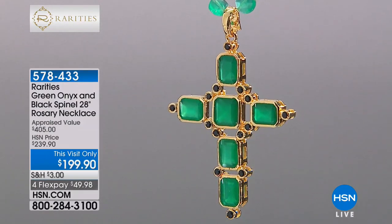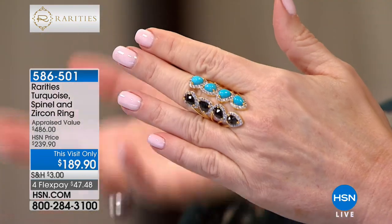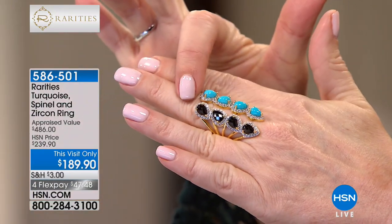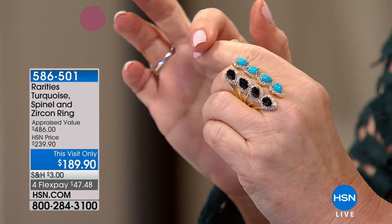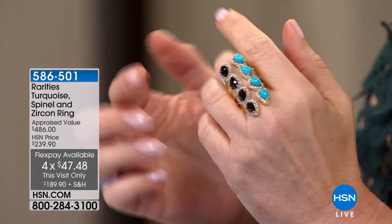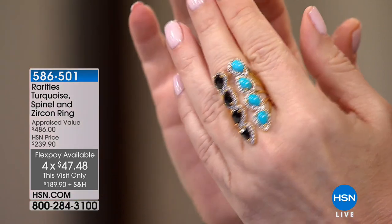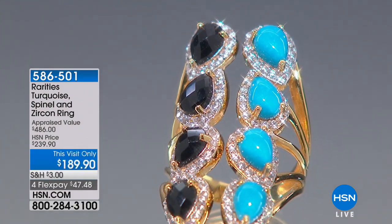We're moving next to a ring that, as you're wearing it, people will wonder if you had it custom made — it is that unusual. It's the combination of big pear-shaped black spinel, gorgeous blue turquoise, and white zircon that you would swear are diamonds. This was appraised at $486; we brought it in at $239. Right now we're giving you $50 off that price. This is a full inch and a half in length — you want to talk about an elongating piece. I call this part of my irresistible collection because this ring is irresistible.